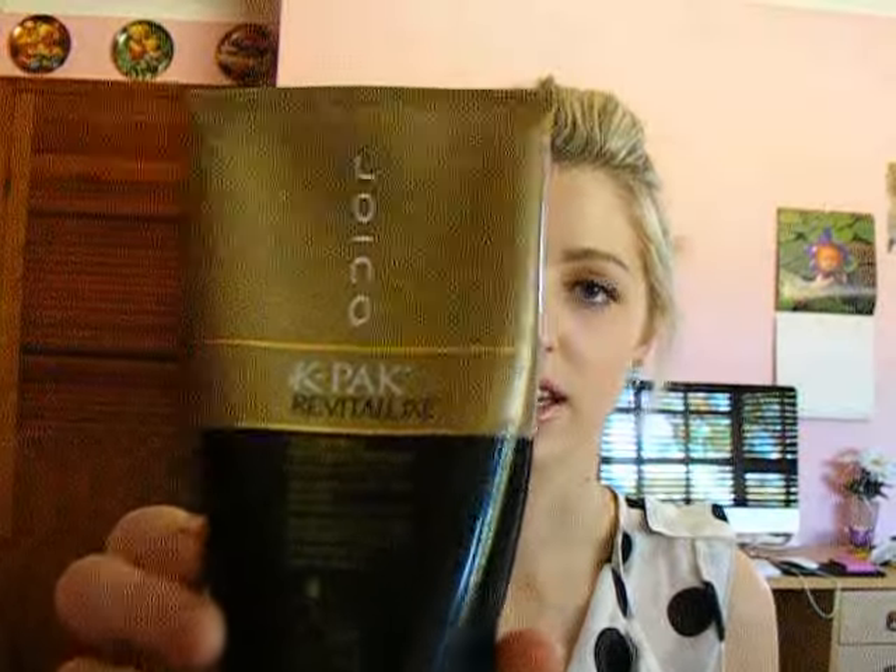I start off with hair products and the first one is the Joico K-Pak Revitalux Bio Advanced Restorative Treatment, which looks like this. I got this from my old salon about five months ago and I've really been enjoying it especially this month — I kind of rediscovered it because I didn't use it that much when I first got it. But I absolutely love it and I definitely see a difference in my hair. It's basically meant to revitalise, nourish and repair your hair if it's dry or brittle.